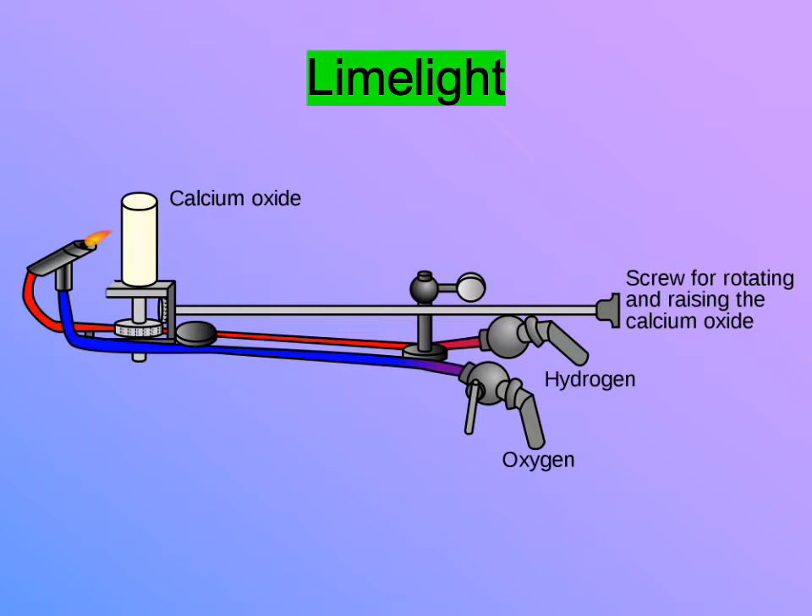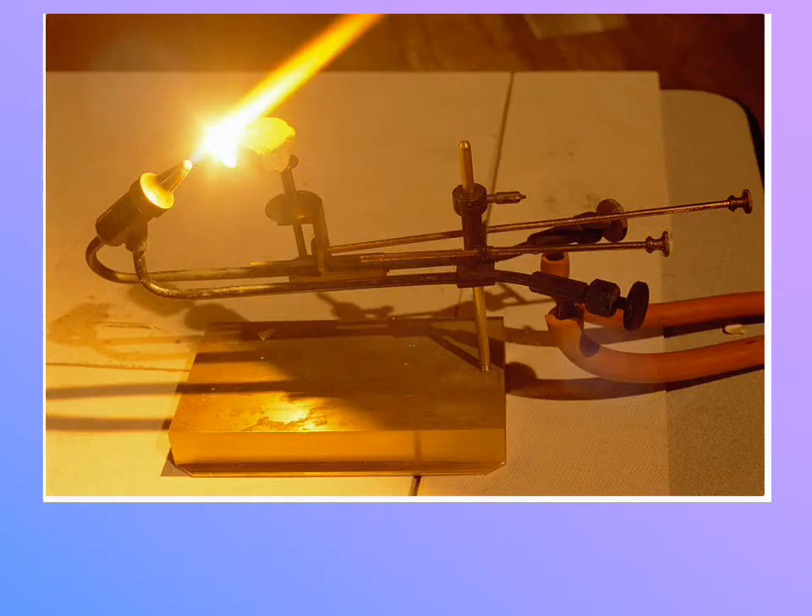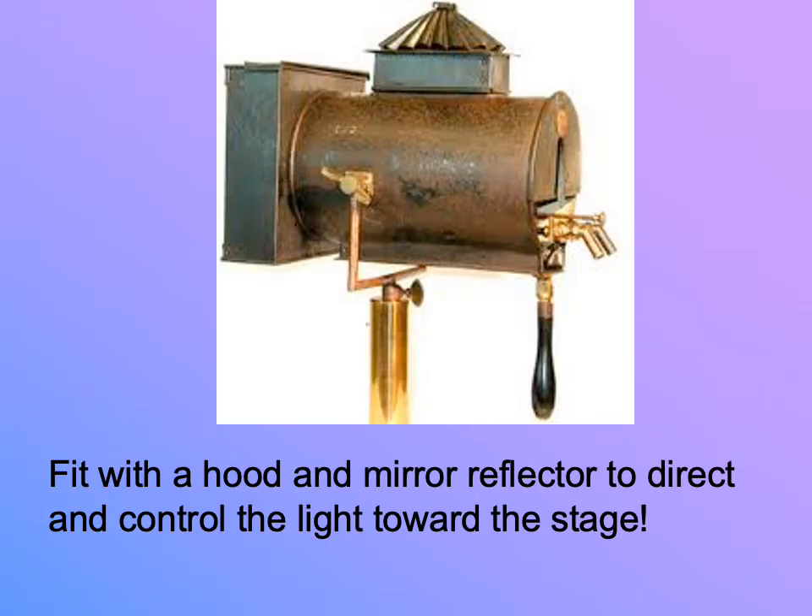It's also a fairly mellow light for its brilliance — it has a softness to it, but it creates a strong, brilliant light source. Here you can see an example of what it looks like when you direct that oxy-hydrogen flame at a piece of lime. If you then put a hood with a mirror reflector on it to direct and control that light, you can point it at a stage and you've got yourself a light source. Deep within there, there's still a flame — we still have not eliminated open flames from theater illumination.